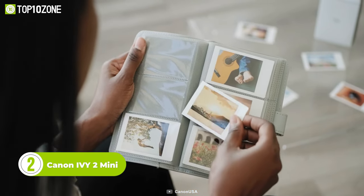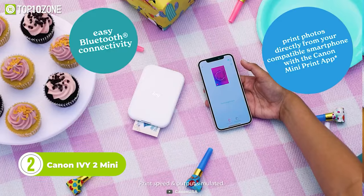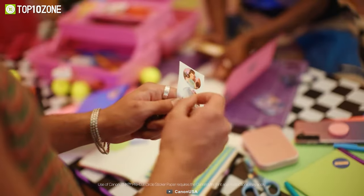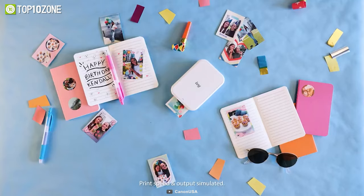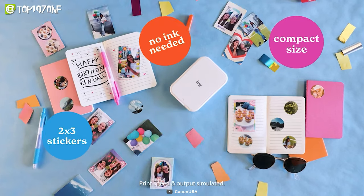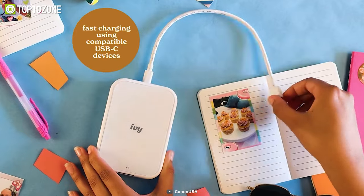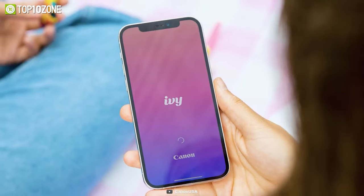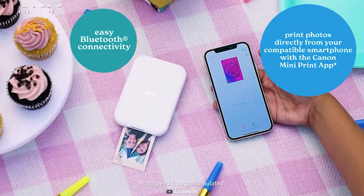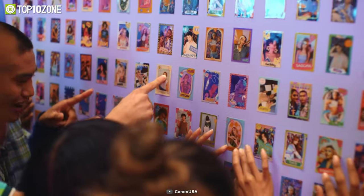Want to print photos instantly with no wires or clutter? Then check out the Canon IV-2 Mini, which perfectly gets the job done. You can instantly turn your memories into personalized photo stickers — no ink is needed, as the printer uses zero ink technology. The small size of the accessory fits easily in your hands or pocket. It charges up in as little as 45 minutes, and the connection is always fast and interruption-free from the built-in Bluetooth 5.0 technology. Just connect your smartphone to the associated Canon app, and you are all set to start printing your favorite photos.